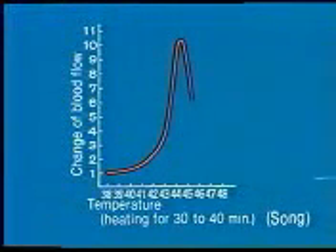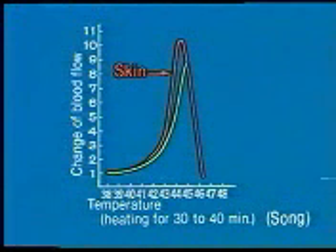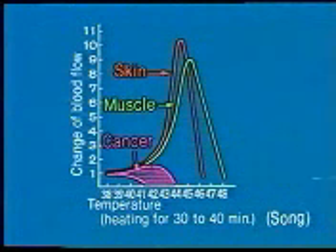Blood flow through the tissue being heated reveals the cause. This graph illustrates the increase in blood flow in normal skin, normal muscle, and in tumors during heating. In normal skin and muscle, blood flow increases to keep the body temperature at 37 degrees centigrade, while in the tumor, where blood vessels are not controlled by nerves, blood flow is less responsive and decreases. Blood flow acts to remove heat from normal tissue to cool it, but the tumor is not sufficiently cooled.